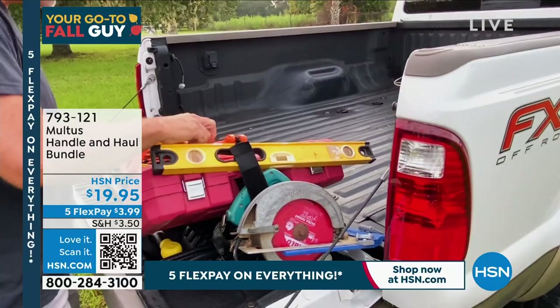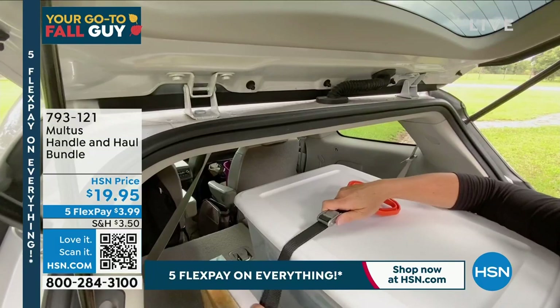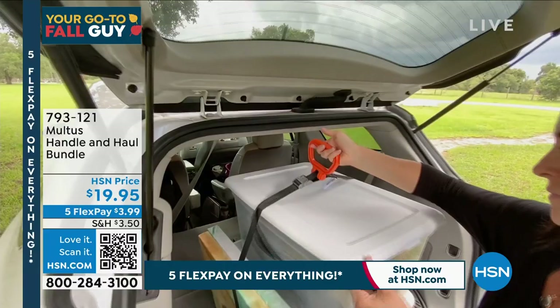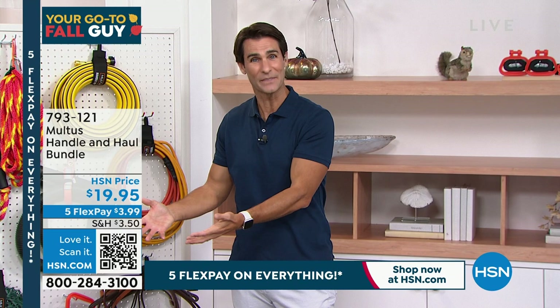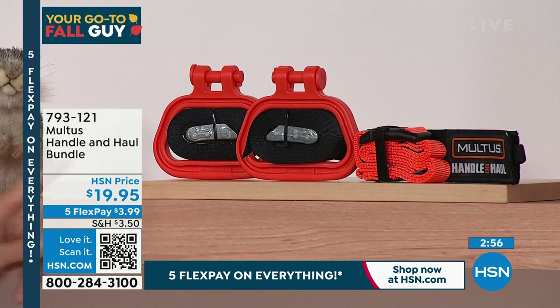Do you have a handyman going from place to place doing jobs? This is a great gift for them. Look how much they can carry, securely, without taking four or five trips. Is it storage cases for the farmer's market, or presenting something you need to keep secure? You're getting everything you need. Here's what you get: the multi-use handle that can go on any of the straps, and three different straps.